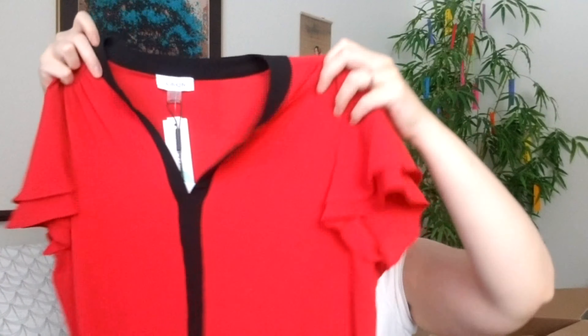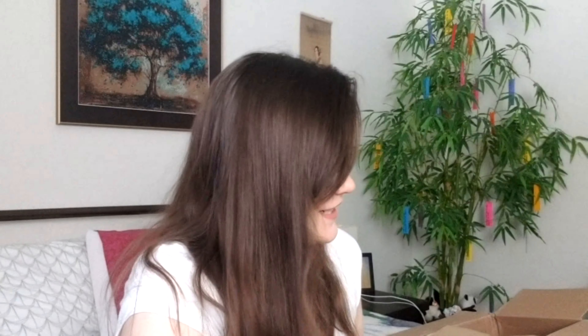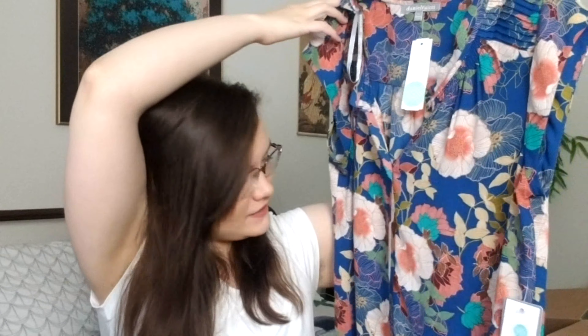This is the red top. They said it was Asian-inspired, but I don't really see what's Asian-inspired about it — maybe they're just going for the red color? I kind of like the flutter sleeve, but I'm not sure how to feel about this one overall.